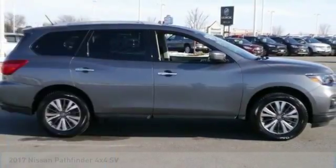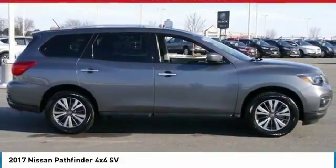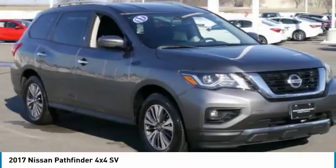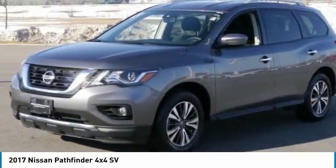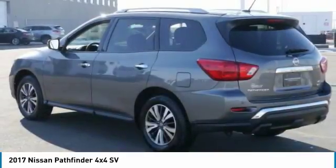Stop by and take a look at the 2017 Pathfinder. The Pathfinder has a premium interior with three rows of seating for up to seven passengers, as well as versatile seating and cargo configurations.